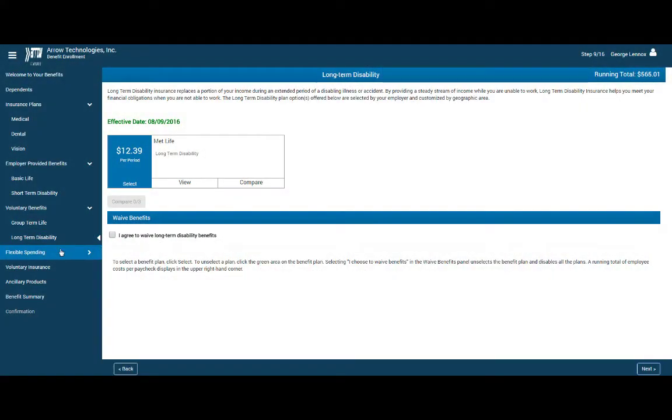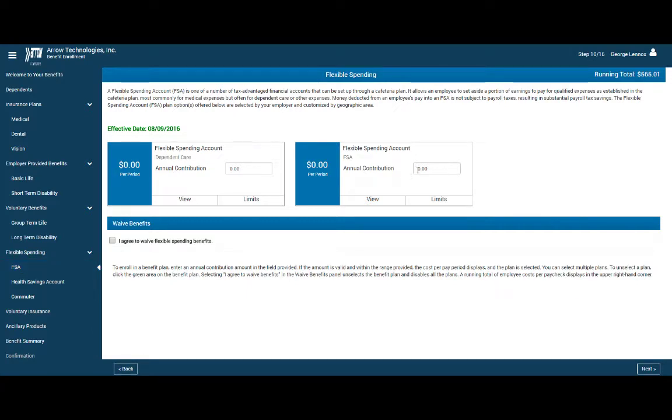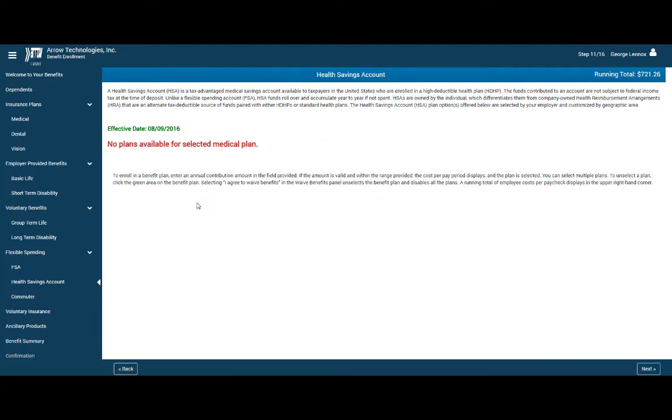Navigating through the benefits enrollment process is simple, so your employees can complete their benefit elections in minimal time. With electronic benefits enrollment, you won't need to chase employees that partially or improperly complete enrollment selections, saving you time.